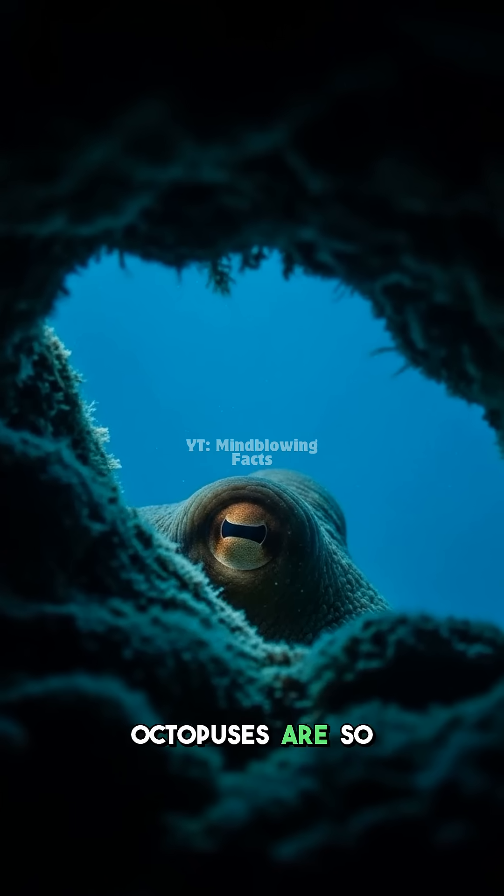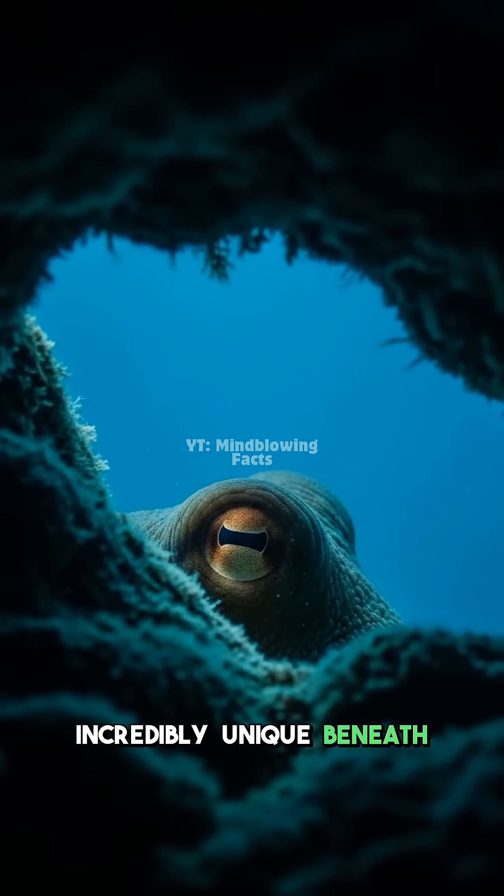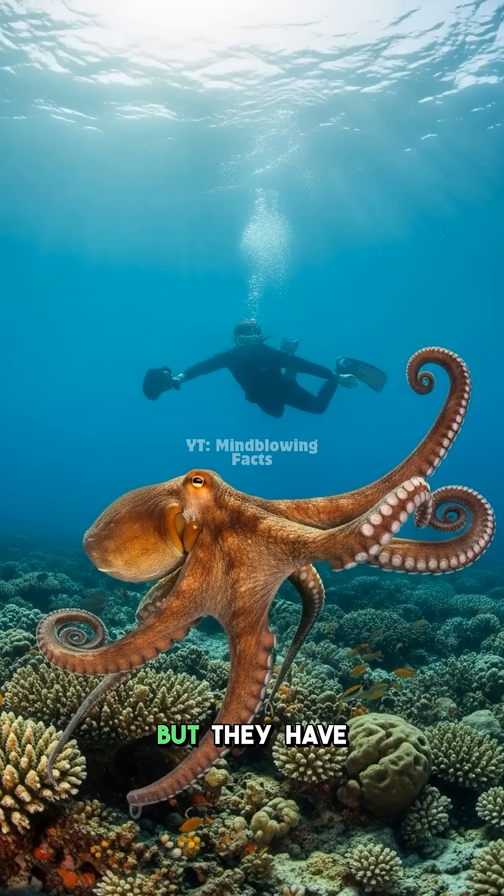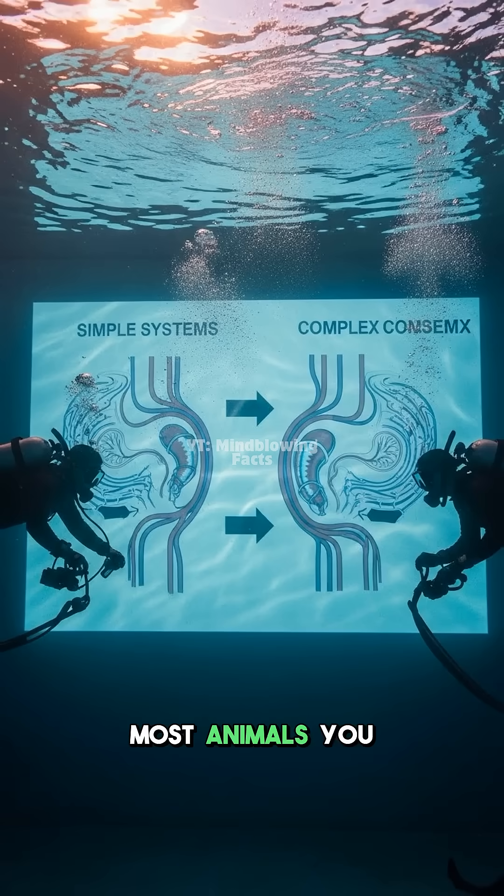Ever wonder why octopuses are so incredibly unique? Beneath the waves, these amazing creatures thrive, but they have a secret unlike most animals you know.